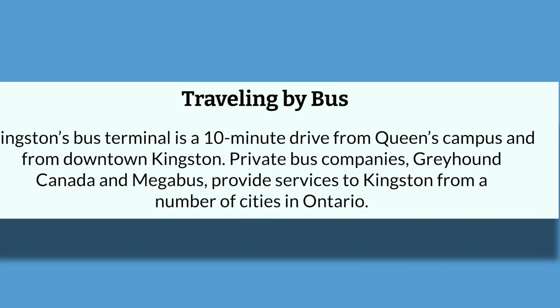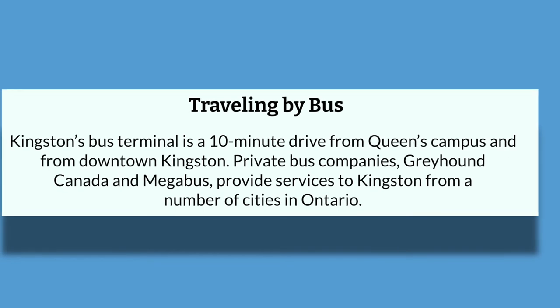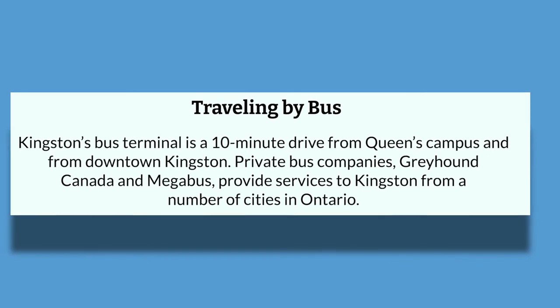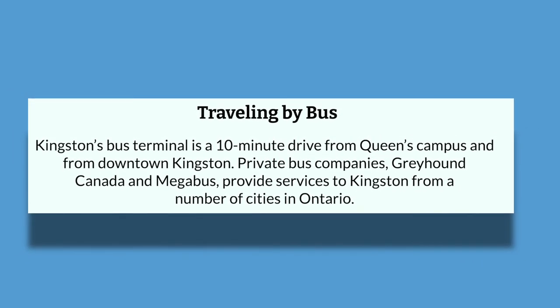For those looking to travel by bus, there is a bus terminal which is about a 10-minute drive from Queen's campus in downtown Kingston. Private bus companies such as Greyhound Canada and Megabus provide services to Kingston from a number of cities in Ontario.